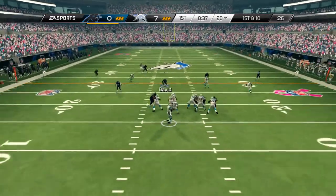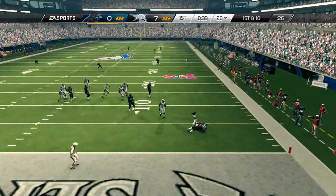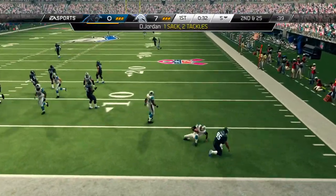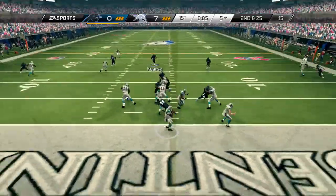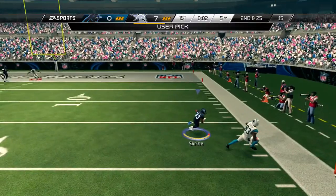First and 10. He's scrambling now and they sack the quarterback. Gets in position. Can they protect their quarterback? Eyeing that left side — that ball was picked off.